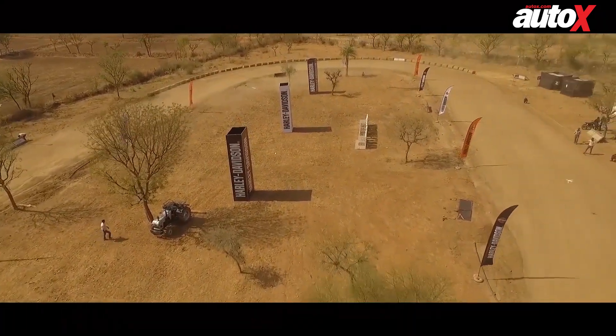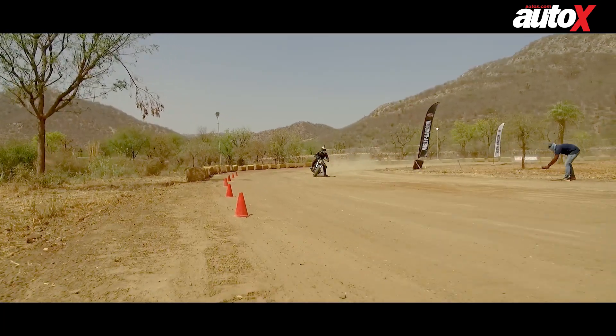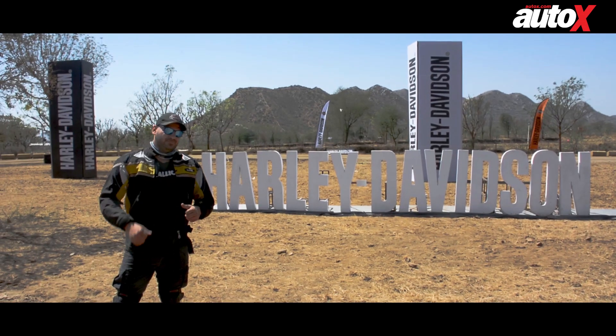We were invited to Japua to experience flat track racing, and when it comes to flat track there's only one manufacturer that comes to mind. That's right, it's these guys.